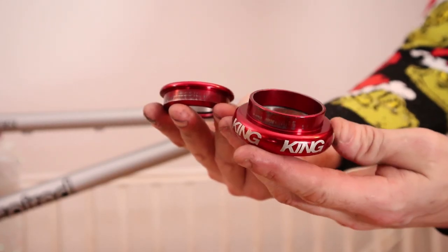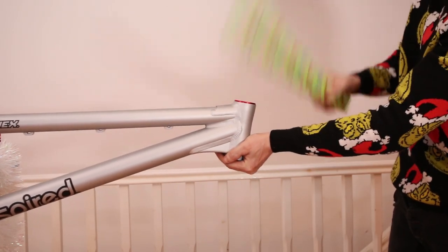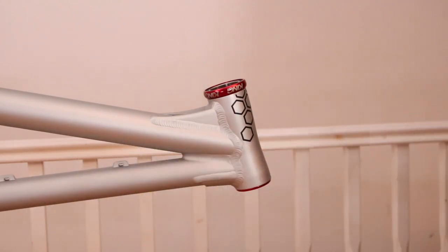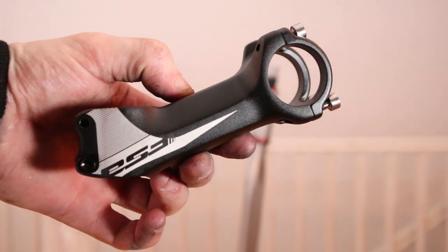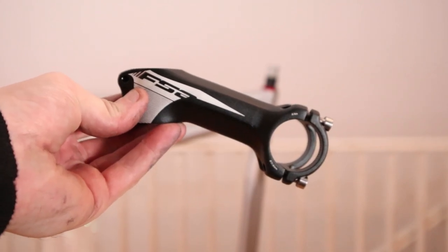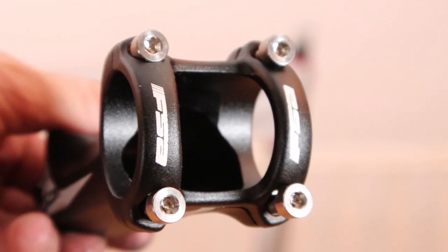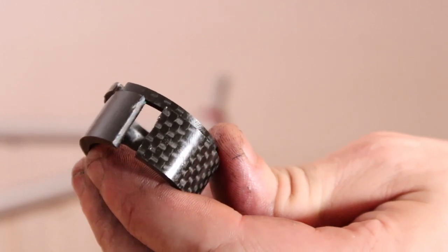This Chris King headset is two years old now, but still perfect. Let's fit it. The cute Santa got me a 90x25 FSA stem. It's a little different, but I think it looks pretty cool. It's actually meant to run with a negative rise, but I like to think positively. Also, every time a steel bolt is replaced with titanium, an angel gets its wings. If you want to know why I cut these slots in my headset spacers, check out my Top 5 Street Trials Hacks video — link in the description.